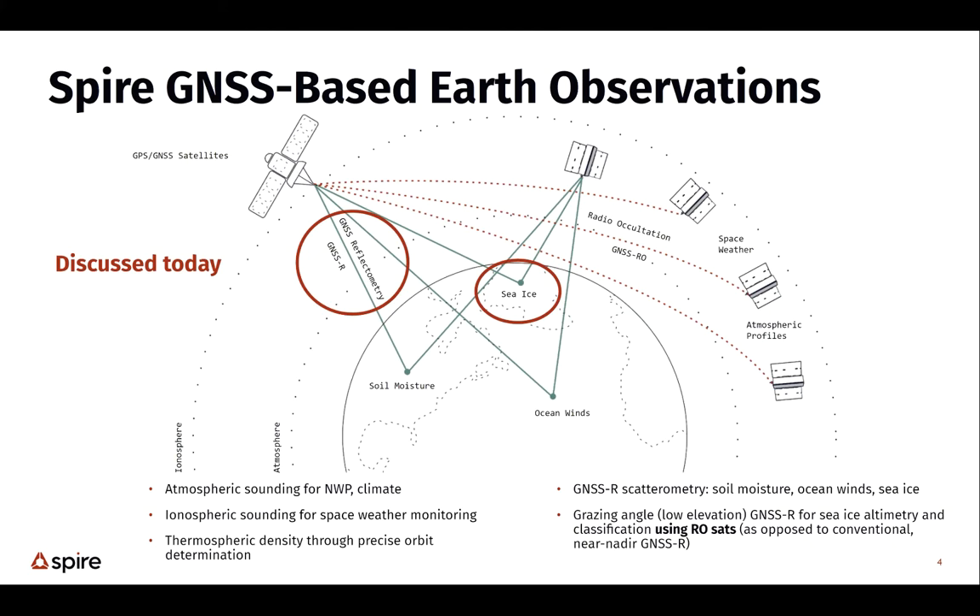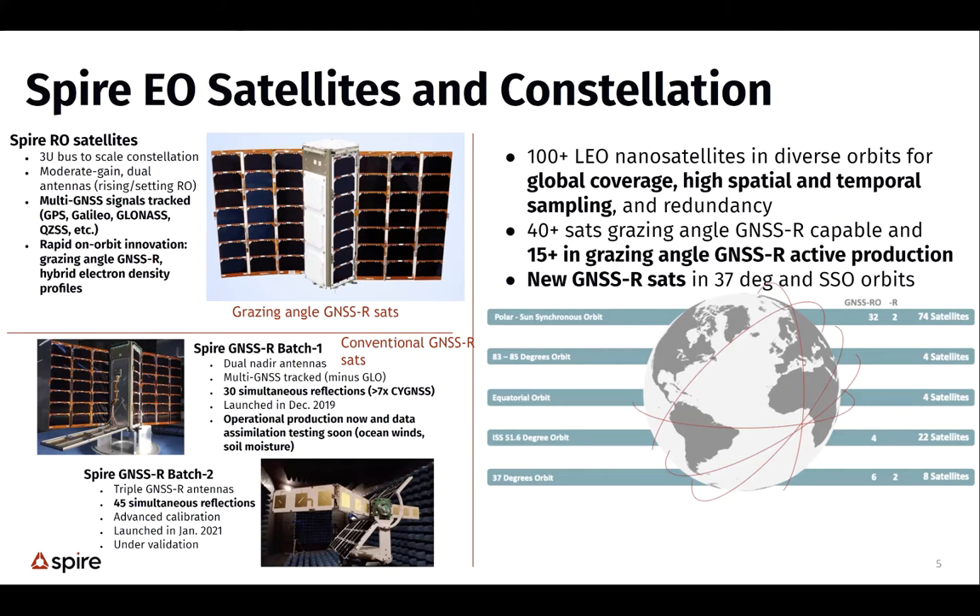I'm going to talk about the reflectometry and the sea ice applications. The satellites we're mainly talking about today for grazing angle are in the top of the slide — called a 3U bus, about the size of a wine bottle, flying in a vertical orientation. The white antenna visible is the radio occultation antenna, which we're also using to pick up shallow grazing angle reflections. There's an identical antenna on the other side, so there are two antennas. They fly in an orientation where the reflection occurs in the fore and aft direction of the satellite.